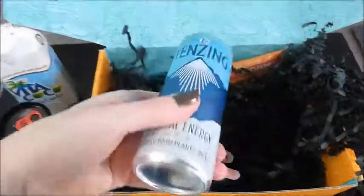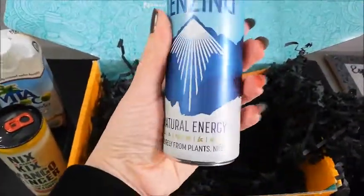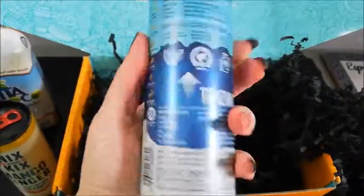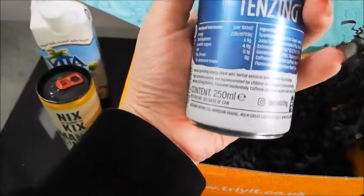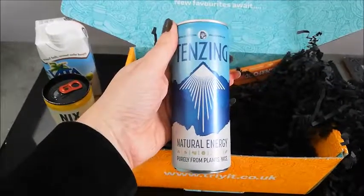Next item — another can here. Tenzing. I've never heard of this one before. It's a natural energy drink, purely from plants. That's an interesting one. I'm going to put that one in the fridge to chill and see what that one's like.